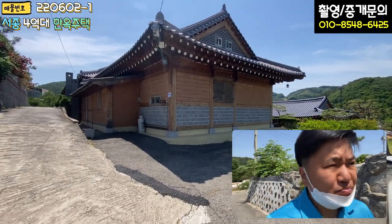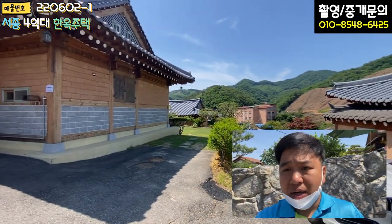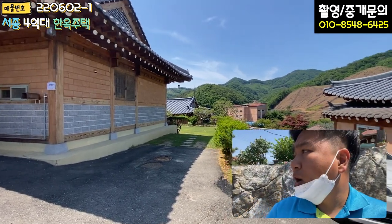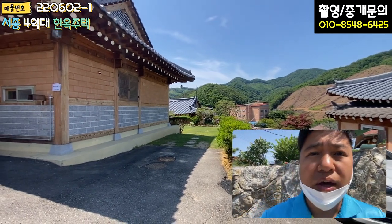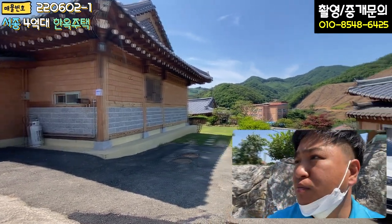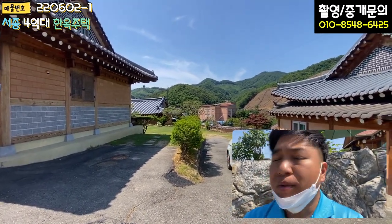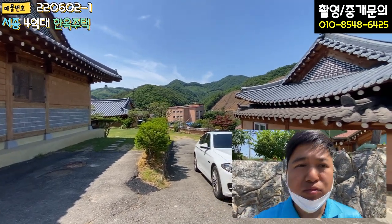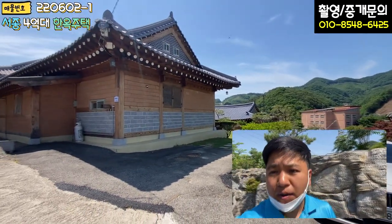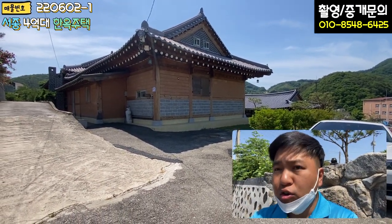주변을 한번 볼게요. 전원주택 단지로 세대수가 굉장히 많고, 시인의 마을이라고 하면 아마 아실 겁니다. 시인의 마을 내에 있는 주택이고, 군철에 한옥이 서너 동 같이 건축을 하셨어요. 분위기 자체가 고풍스럽고 단지도 굉장히 깔끔합니다. 2차선 도로에서 진입로가 가깝고, 경사도 없이 거의 평탄지에 가깝습니다. 굉장히 훌륭한 가성비 좋은 한옥 주택이니 눈여겨보시면 좋겠습니다.